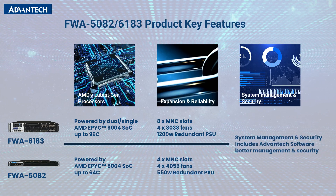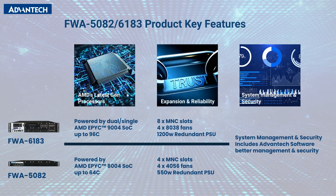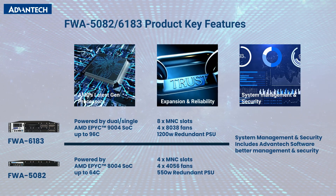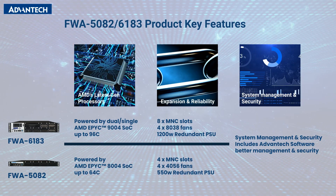Third, advanced system management and security. Integrated with Advantec platform management software, these systems enhance manageability and security, making them ideal for a wide range of application environments.